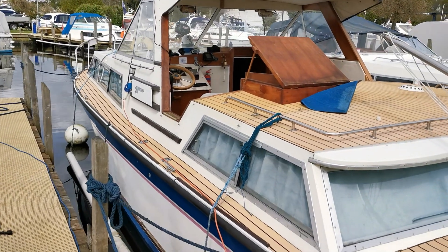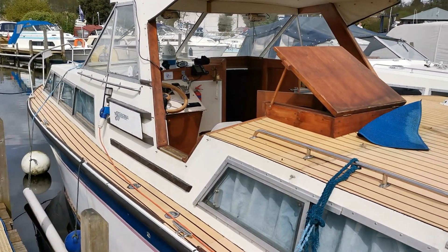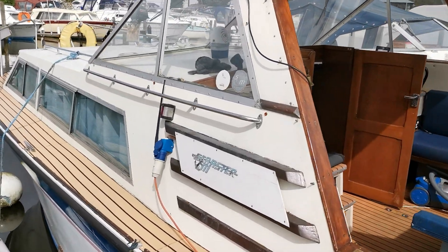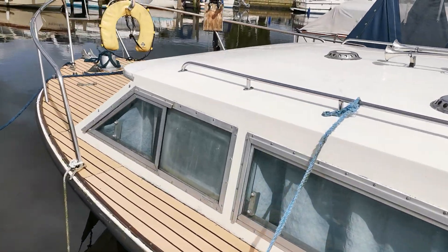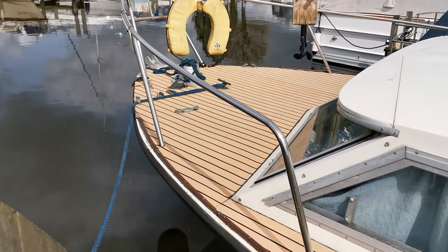So that's a brief description. All the information you need is on the website at BoatshedNorfolk.com. I'm just going to walk up the port side now as far as I can to the bow, which really gives you an idea of the boat's appearance.